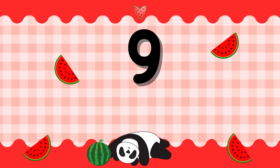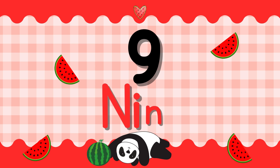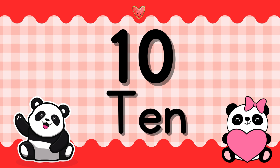Number 9. N-I-N-E. 9. Number 10. T-E-N. 10.